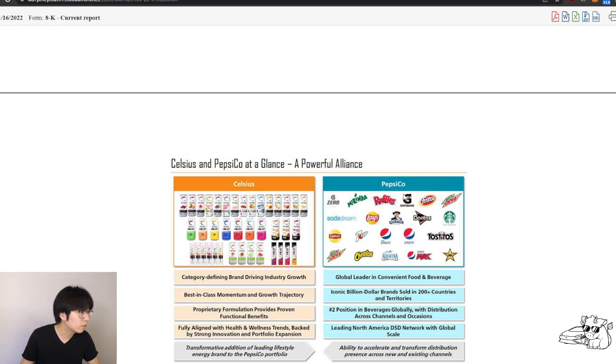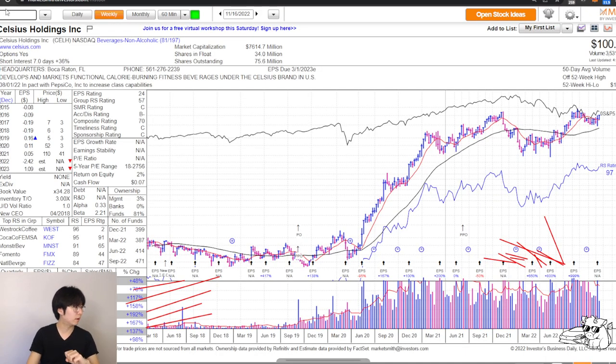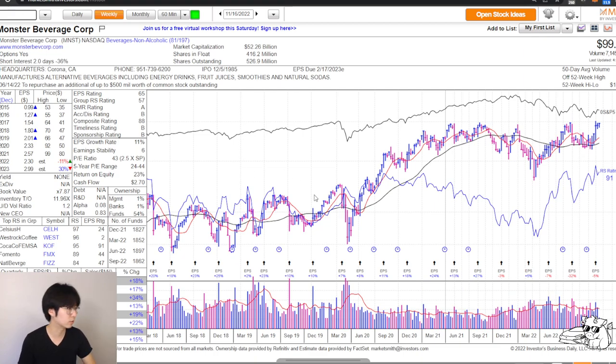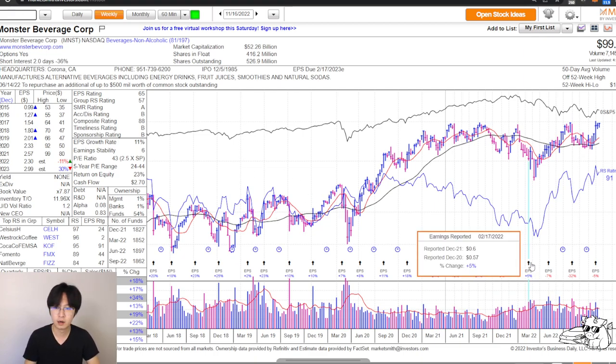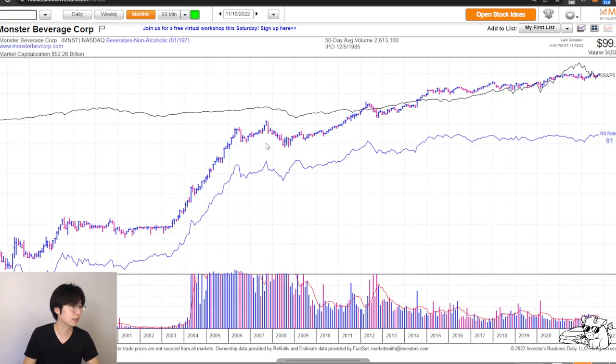Their competitor is Monster. Monster is losing money on earnings per share and the sales is going down now as well. Let's take a look at the monthly chart for MNST. This thing is pretty much all the way up — and CLH is right here. I want to see where CLH IPO'd. On 2010, this is when Celsius IPO'd, and the stock is still doing great. I don't think they see CLH as a big competitor yet, and I don't see the stock being defeated by Monster anytime soon.